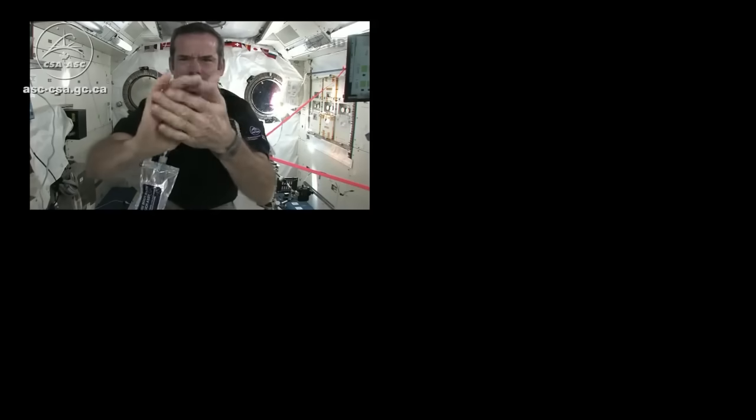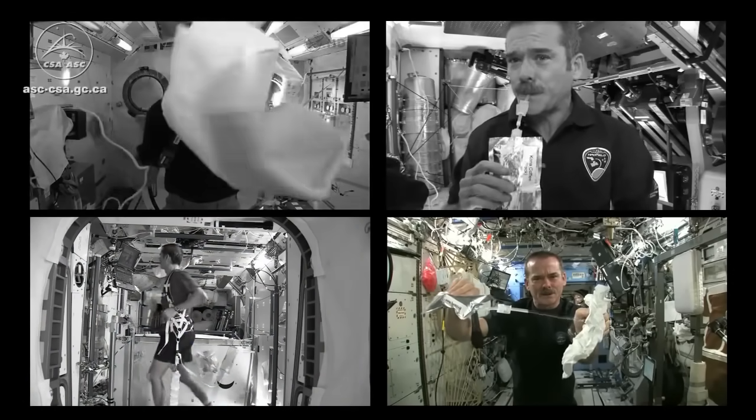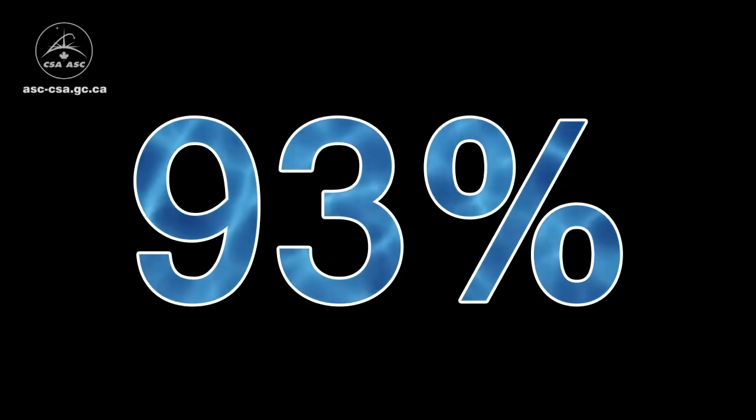Water consumption is critical on Earth, but even more so here on the International Space Station, where we have a closed environment. From washing ourselves to making our coffee, or even when we sweat, the water that gets expelled is collected into a purification system, and we reclaim about 93% of all the water on board.